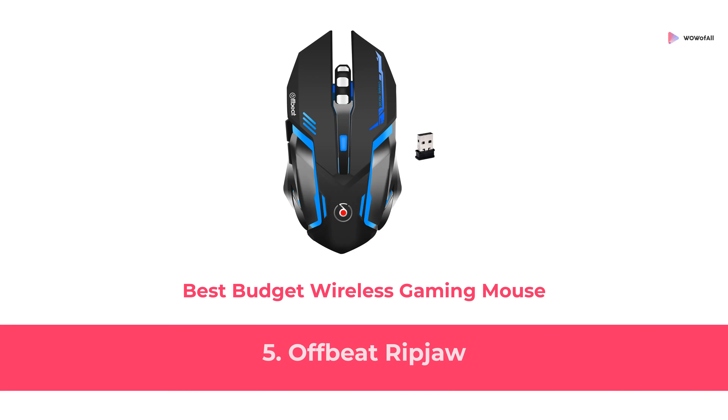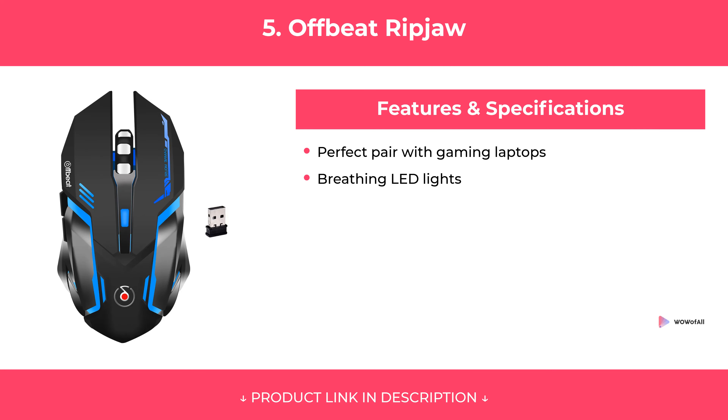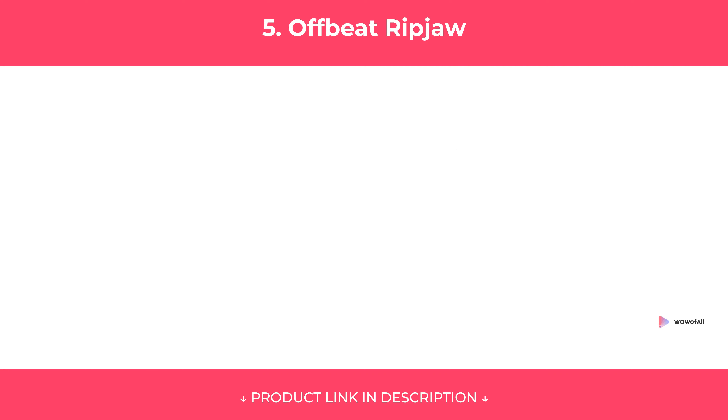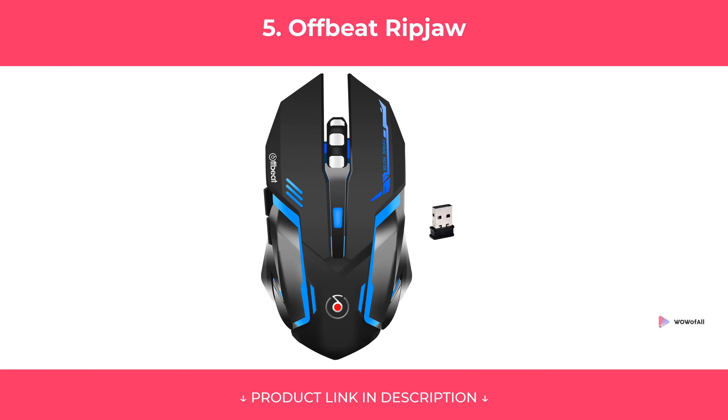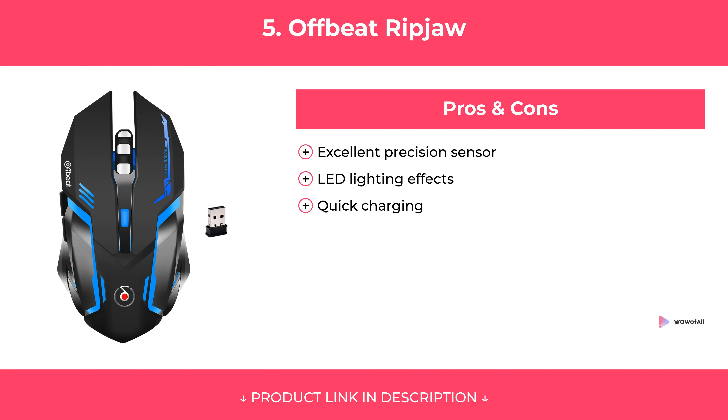At Number 5: Offbeat Ripjaw, Best Budget Wireless Gaming Mouse. Features. Pros and Cons. Our Review.